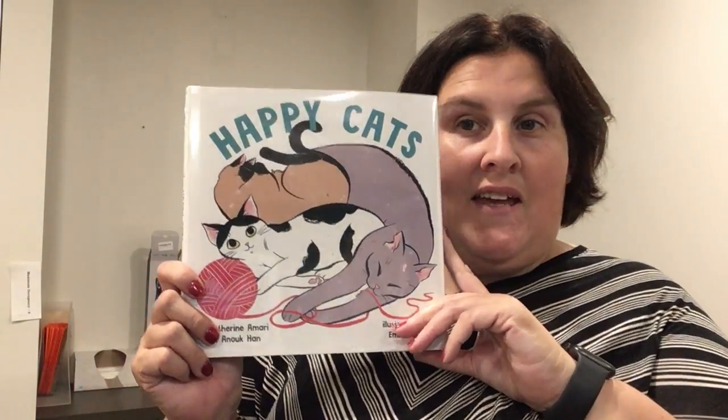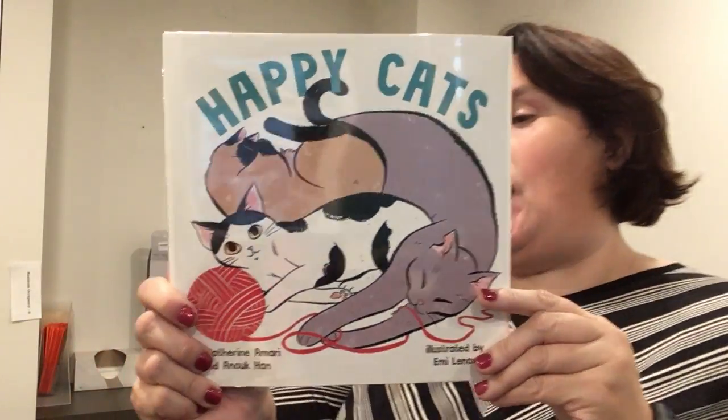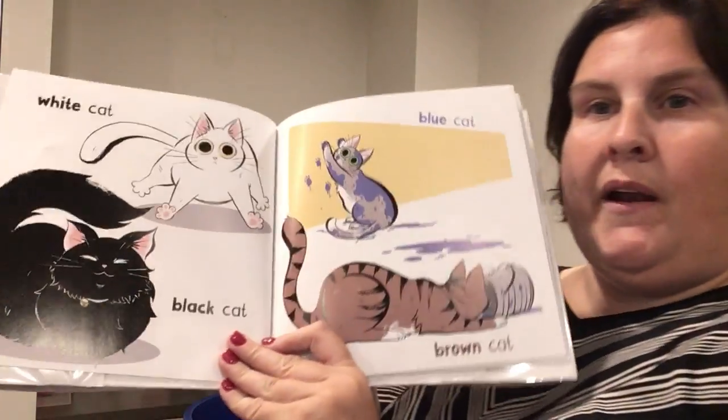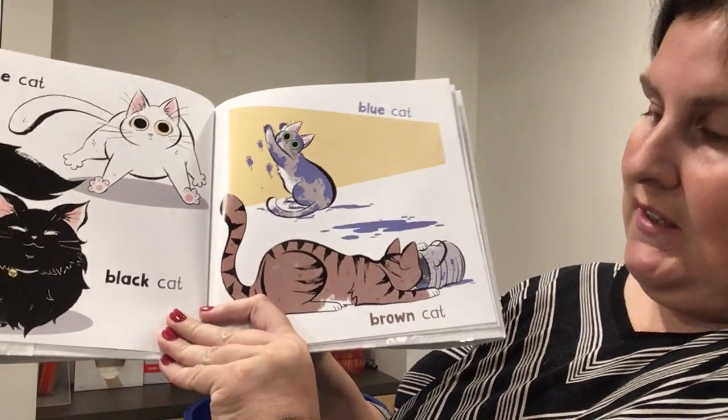For all my little cat lovers, this is called Happy Cats by Catherine Amari. Happy cats, hungry cats, scrappy cats, and very, very happy cats. Another one that does not have a ton of text in it. White cat, black cat, blue cat, brown cat — so good descriptive words.